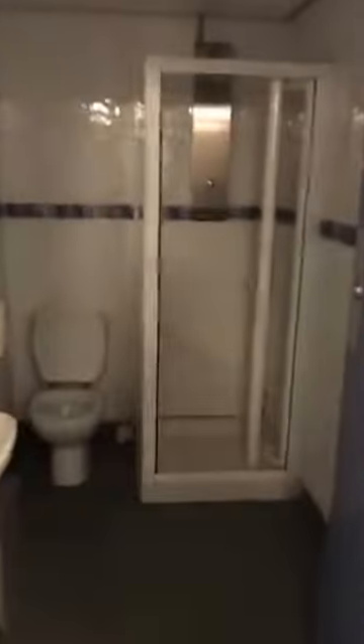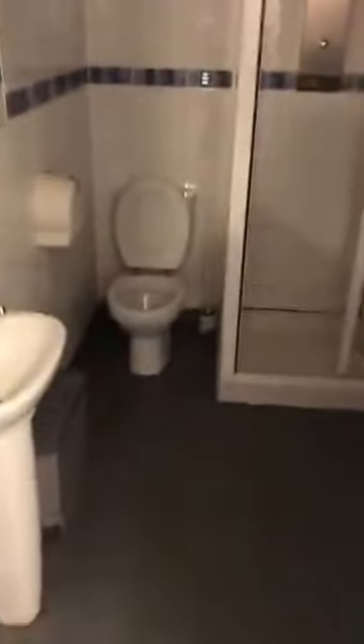Down here is the bathroom — bathroom cubicle, shower. I haven't turned all the lights on yet.